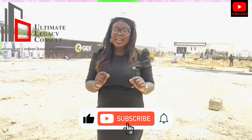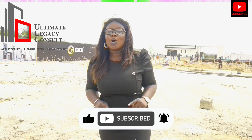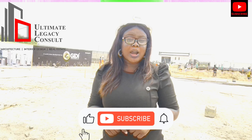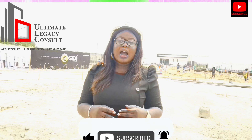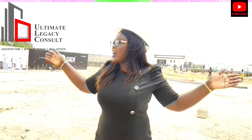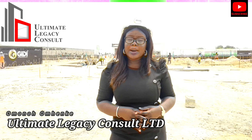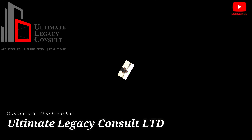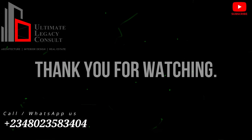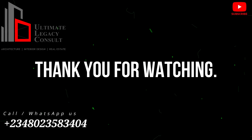If you are new to my YouTube channel, thank you very much — make sure to hit the subscribe button and tune in to always get notified whenever I post a new listing. Don't forget to follow all my social channels; I have great listings for you. Call me today on 08023583404. I'm ready and available to bring you down here. My name is Siriman Omono Menke, and I'm your lead realtor from Ultimate Realtors.